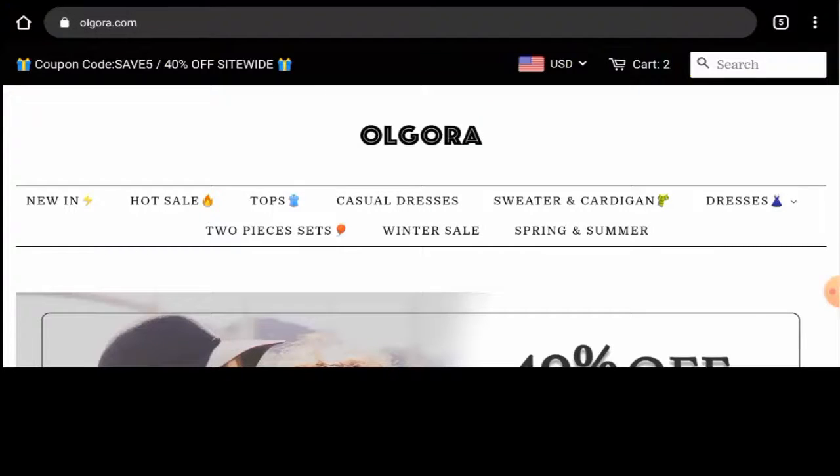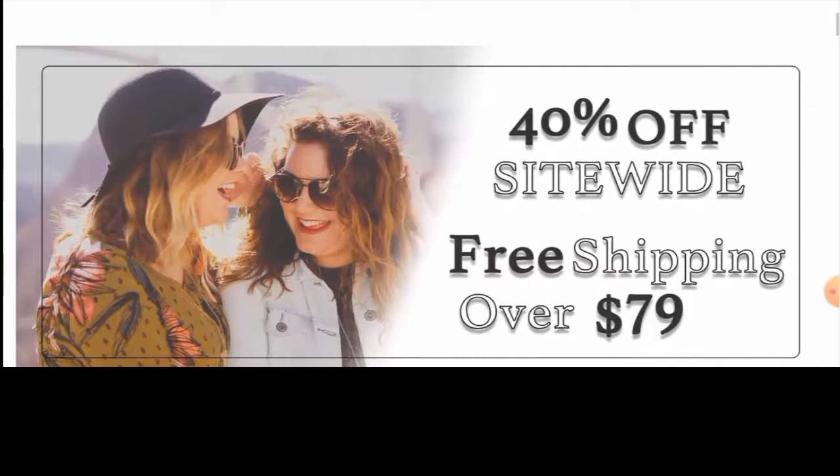Hello everyone, hope you are all doing well. So guys, do you want to know about all Godar reviews? So here we are going to update you with this unbiased review in this video. So please stay connected with us.